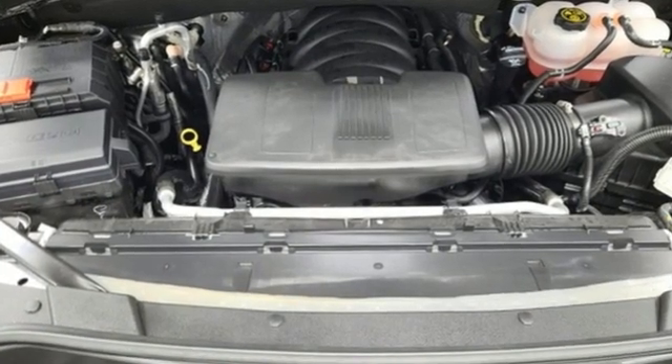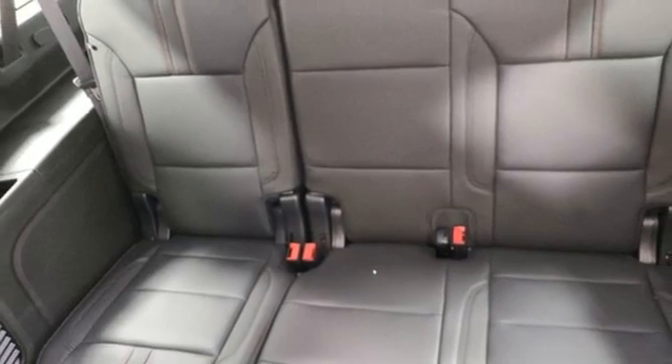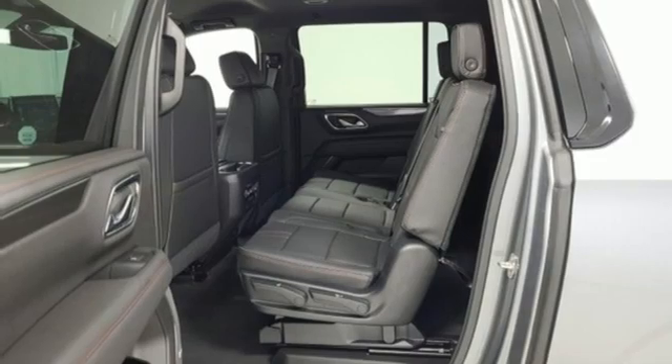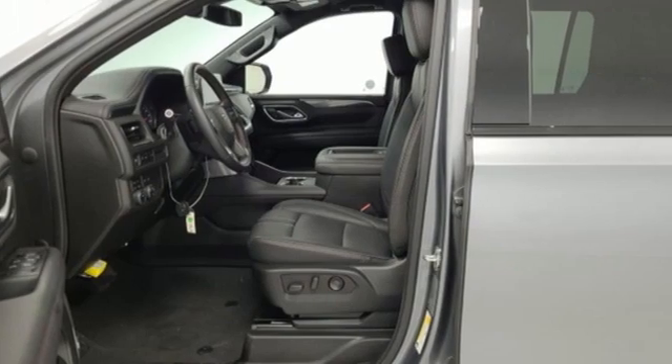It comes with all the amenities you need: V8 engine, front heated leather bucket seats, streaming audio, rear parking sensors, dual zone climate control, Wi-Fi hotspot, external memory control, hands-free liftgate, inductive device charging, and LED low and high beam headlights.